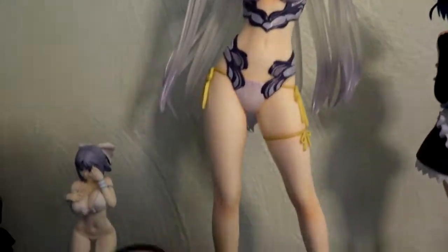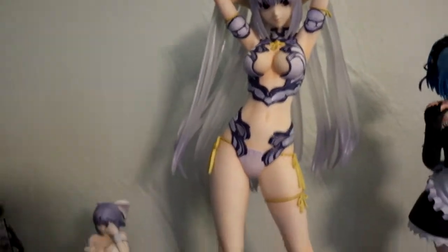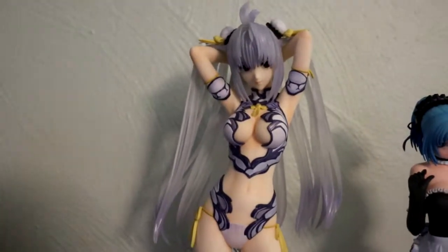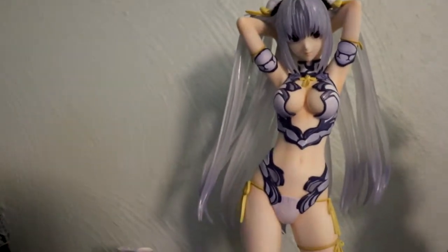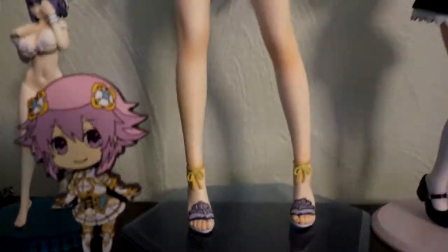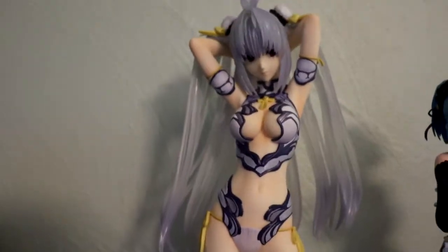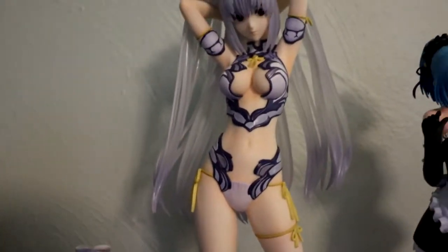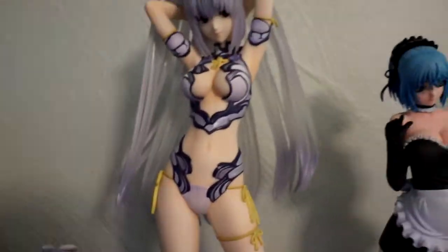Then we got Cosmos from Xenosaga. I've been working my way through Xenosaga 1 and want to get through 2 and 3 eventually — I actually do have 2 but still need to pick up 3. Cosmos — I really love her design and I just had to get her swimsuit figure. I do want to get a figure of her in her regular design eventually, but for now I just love this swimsuit design. The figure is awesome — it's one of my tallest, it's crazy.